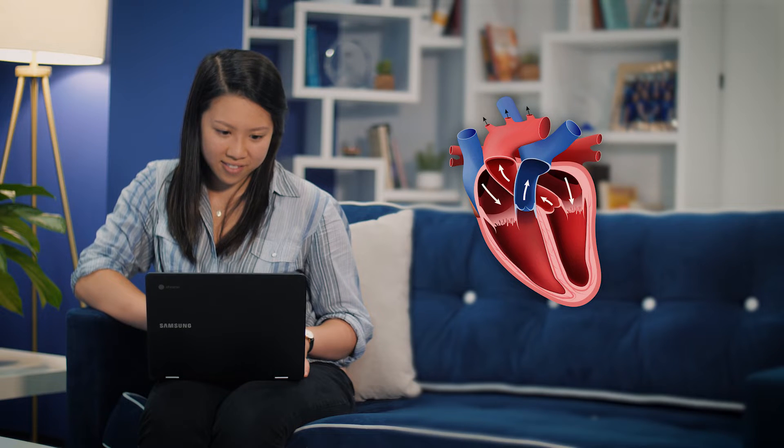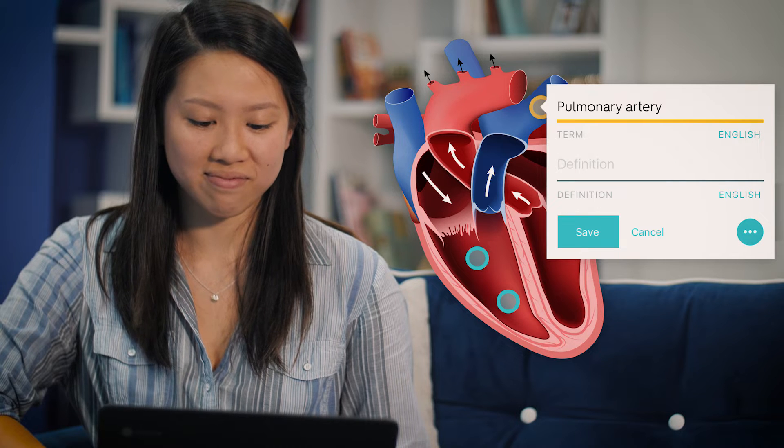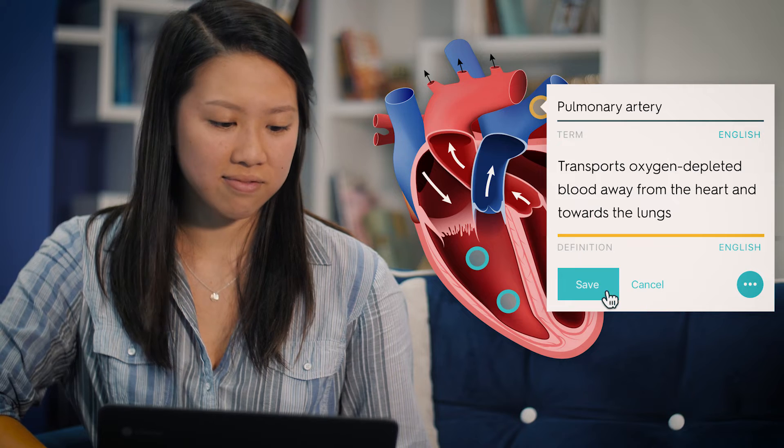With Quizlet, I can easily create a diagram by choosing an image and adding locations and terms. I can even add extra study materials to my set so I have everything I need to know in one place.